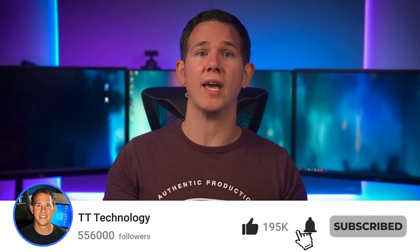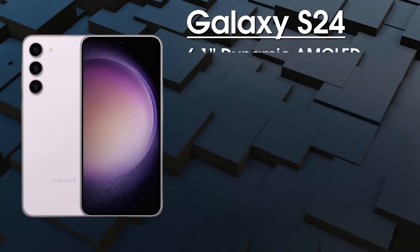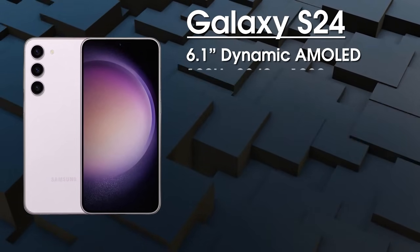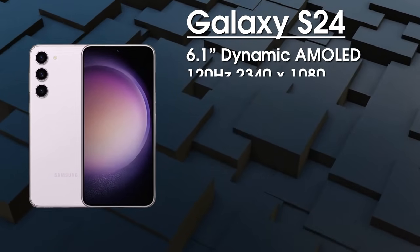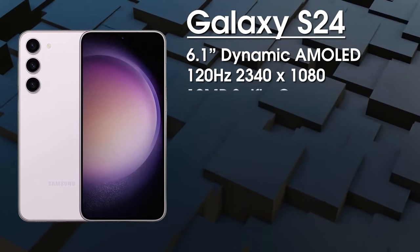The standard Galaxy S24 is coming with a 6.1-inch 120Hz Dynamic AMOLED display. We get a resolution of 2340 by 1080, and it's going to be using Samsung's new M13 OLED panels, protected by Gorilla Glass Victus 2.